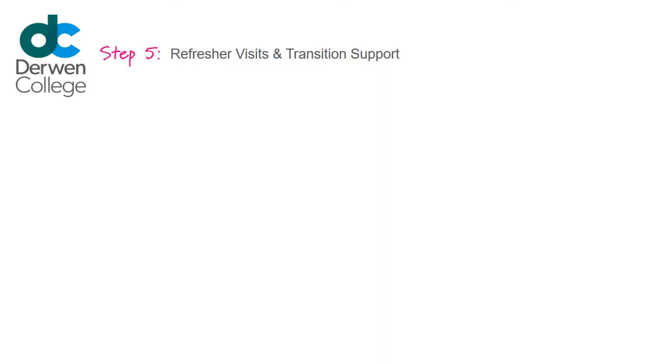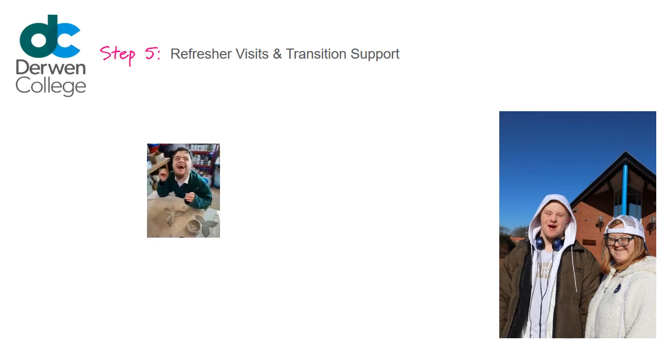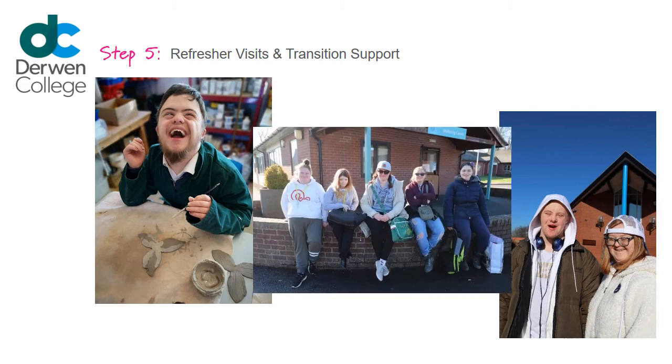Step 5: Refresher Visits and Transition Support. Once you have the funding for your placement confirmed, you may like to arrange to visit Derwent College to help prepare for your transition to a new setting. You can speak to the Admissions team to arrange this.